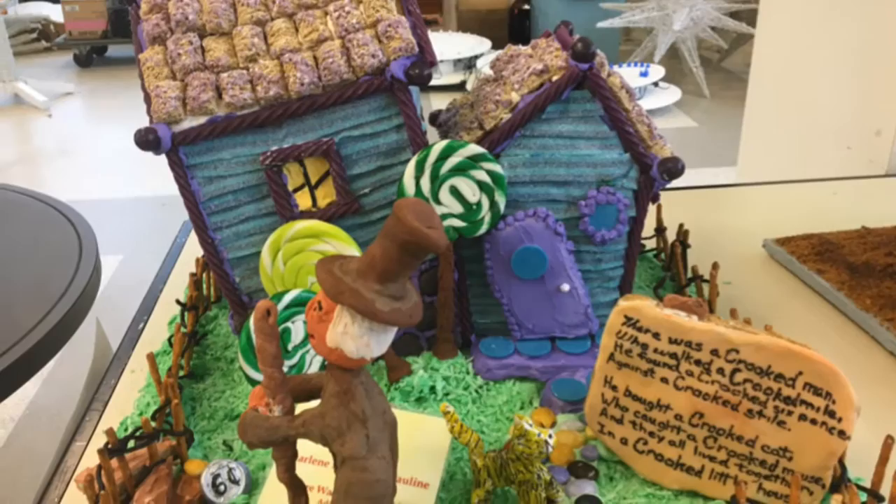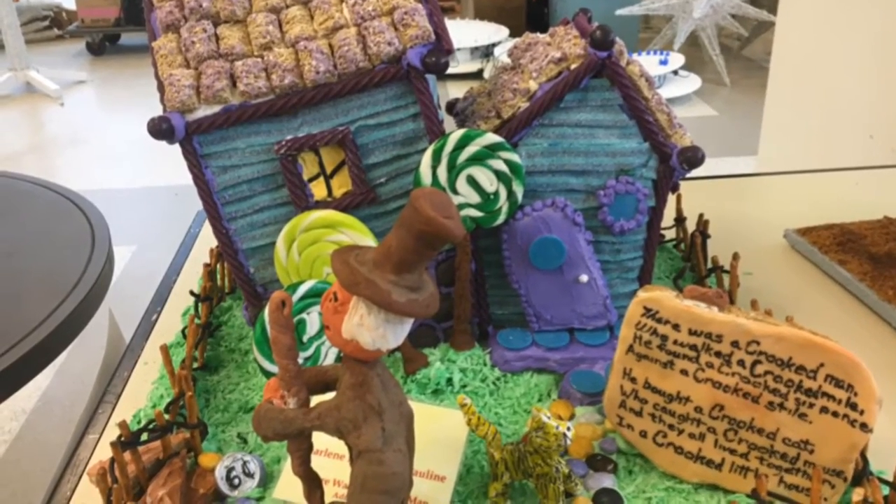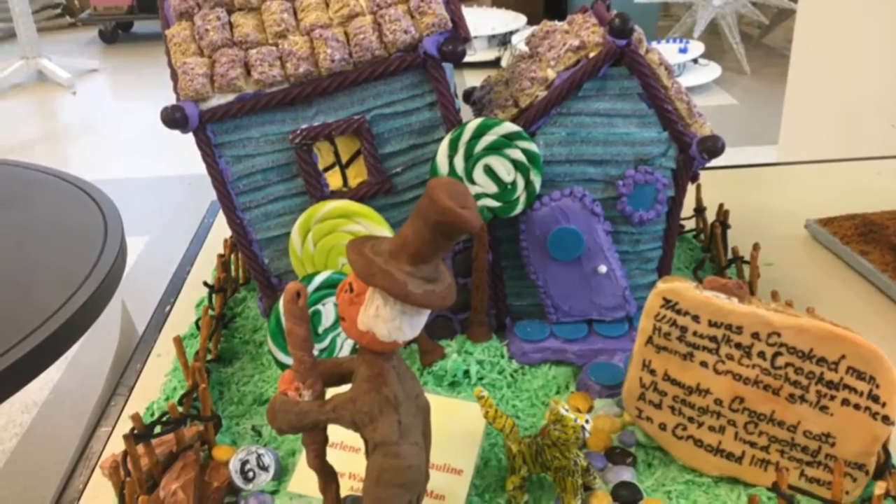Hi, we're in the final stages of setting up the GLOW show, GLOW 2016 at the Cleveland Botanical Garden. The show opens this Friday, November 25th and runs through December 31st.